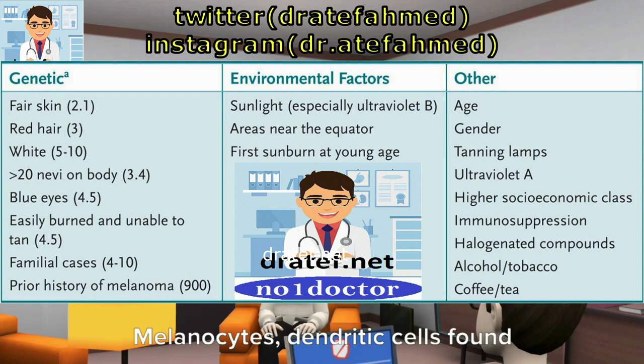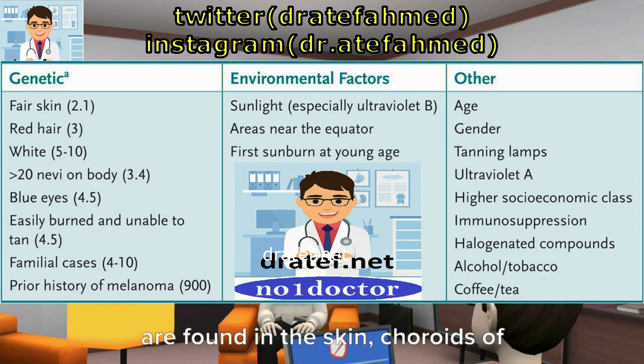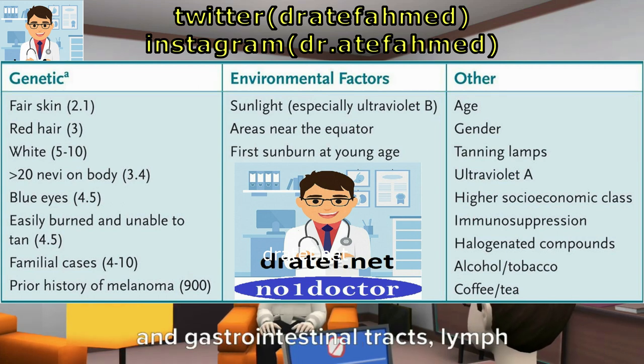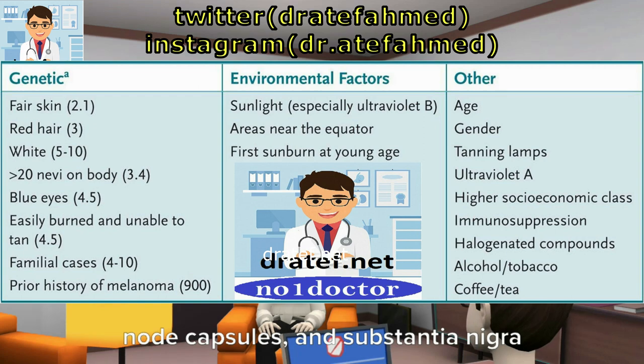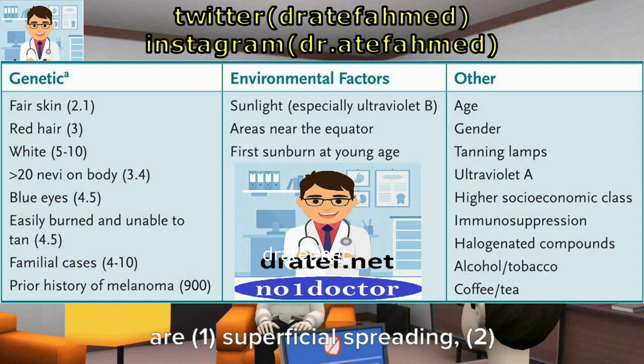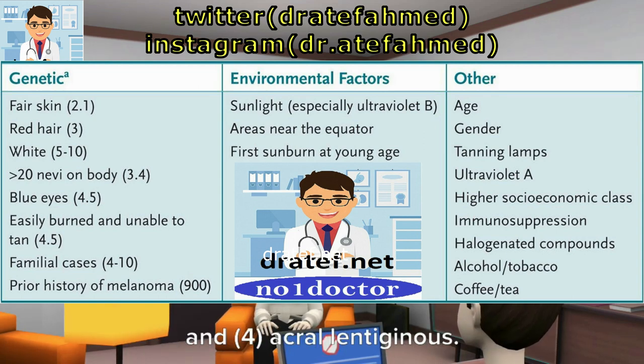Melanocytes, dendritic cells found at the dermal-epidermal junction, are found in the skin, choroids of the eye, mucosa of the respiratory and gastrointestinal tracts, lymph node capsules, and substantia nigra in the brain. The four types of melanoma are: 1 — superficial spreading; 2 — nodular sclerosis; 3 — lentigo maligna; and 4 — acral lentiginous.